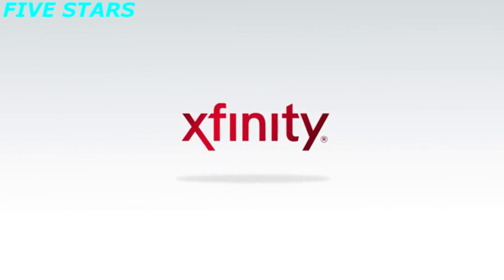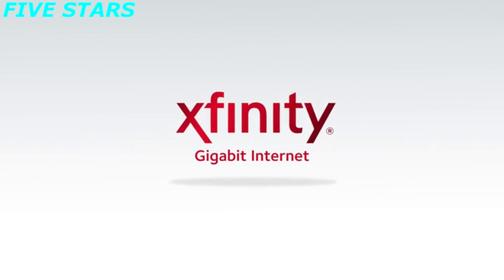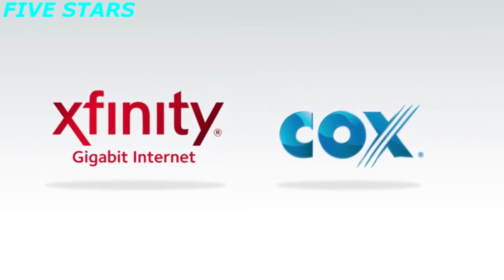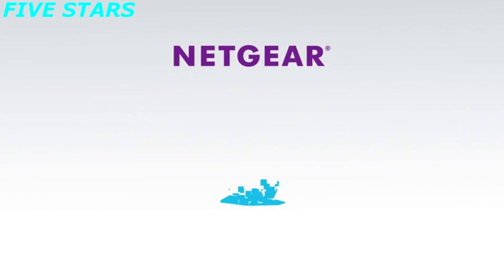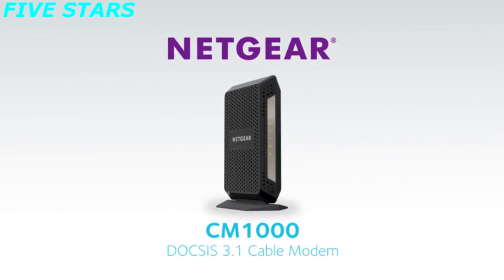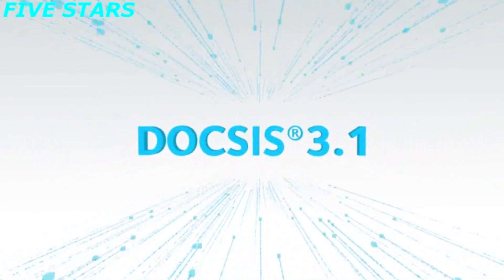Comcast has already started rolling out their Gigabit Xfinity internet service using DOCSIS 3.1. Other cable operators like COX also have big rollout plans in 2017. And Netgear is leading the way with advanced new products like the CM1000 DOCSIS 3.1 modem, certified by Comcast and COX. Ultra-fast download speeds, once a fantasy, are now a reality, thanks to DOCSIS 3.1.